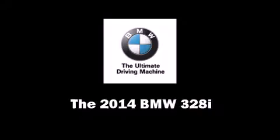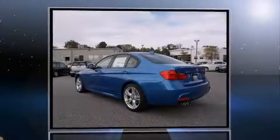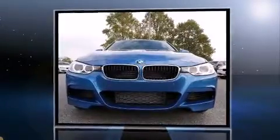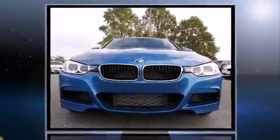Treat yourself to a test drive in the 2014 BMW 328i. This four-door, five-passenger sedan offers the latest in technological innovation and style.